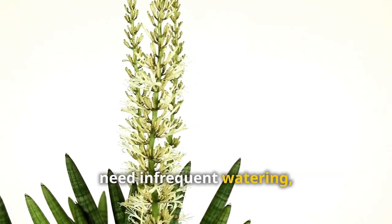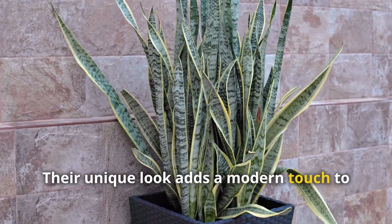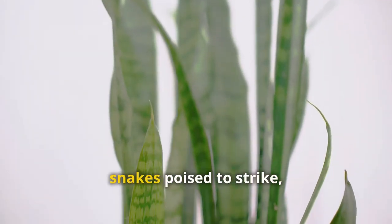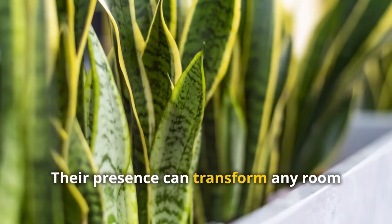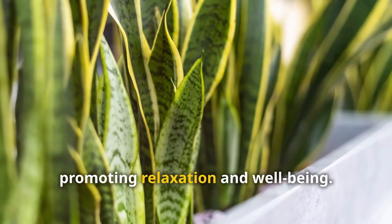Snake plants are perfect for beginners — they tolerate low light conditions and need infrequent watering, making them ideal for busy lifestyles. Their unique look adds a modern touch to any room. With their upright leaves resembling snakes poised to strike, they spark curiosity and create a calming atmosphere, transforming any room into a serene sanctuary promoting relaxation and well-being.